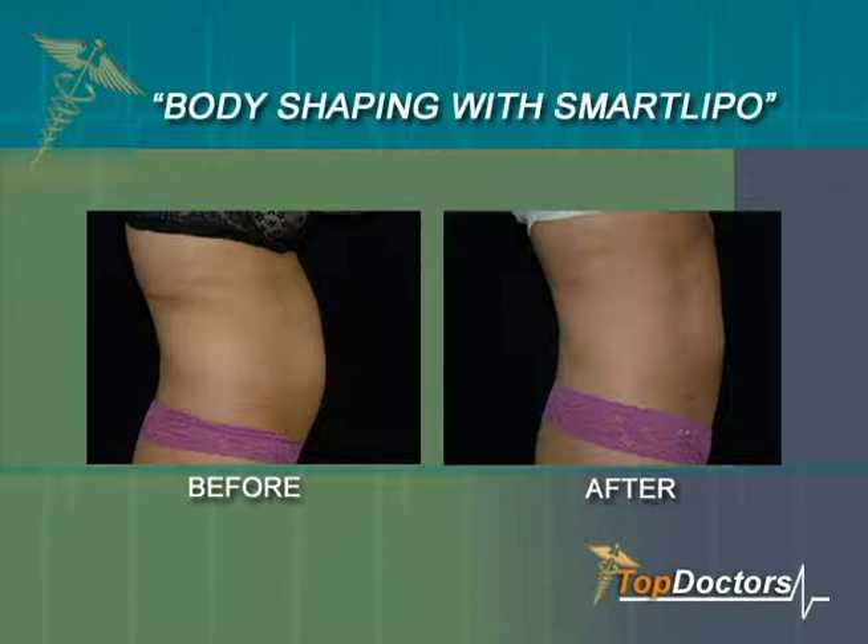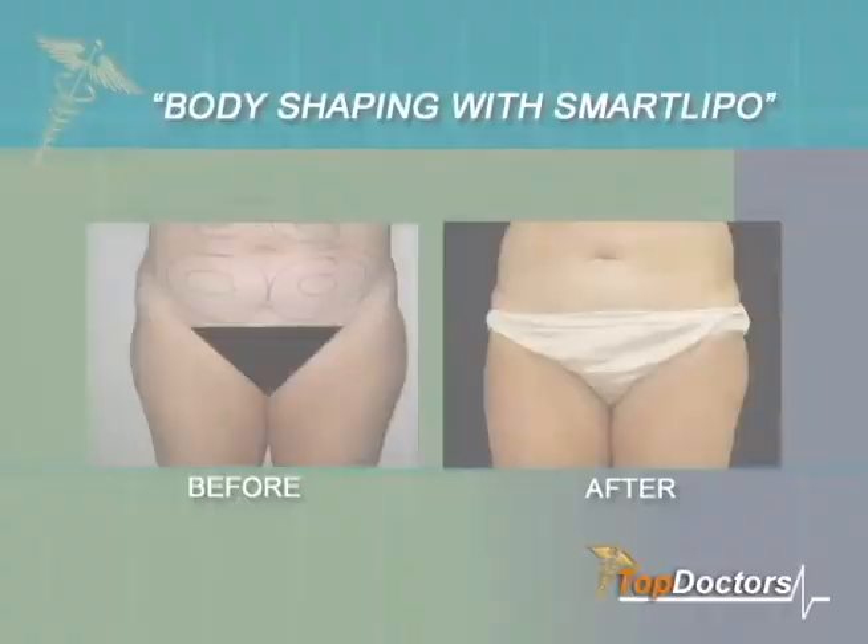Coming up, we will be on location in Chevy Chase, Maryland, discussing SmartLipo and how it can help you get the shape you've always desired with minimum downtime, with two of this area's top plastic surgeons, Dr. James Bruno and Dr. Coleman Brown. Dr. Bruno received his medical degree from the University of Pennsylvania and is board certified by the American Board of Plastic Surgery and the American Board of Oral and Maxillofacial Surgery. He also serves as a member of the National Capital Society of Plastic Surgery and the American Society of Plastic Surgeons, among others. Dr. Brown received his medical degree from Tulane University and is board certified by the American Board of Plastic Surgery and the American Board of Surgery. He is a member of the American Society of Plastic Surgeons and the National Capital Society of Plastic Surgeons, among others, along with being a fellow of the American College of Surgery.